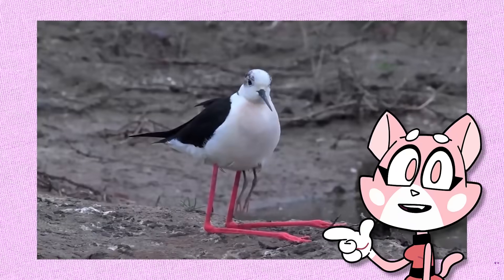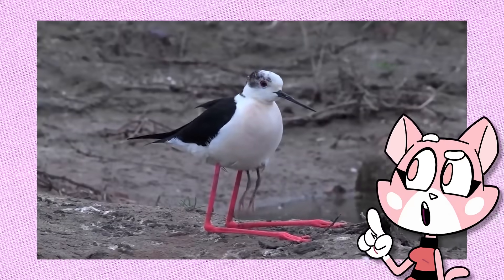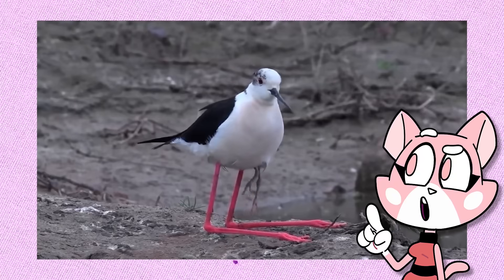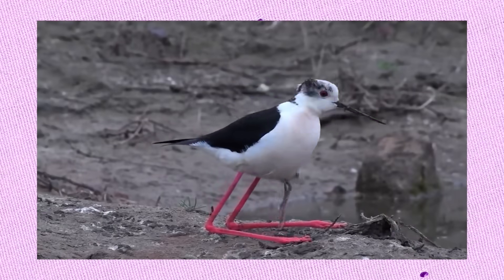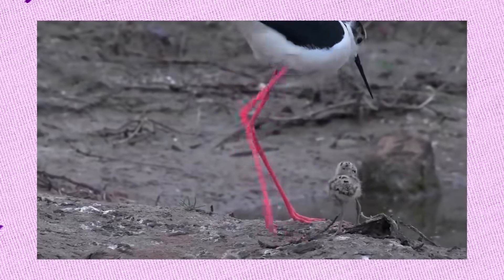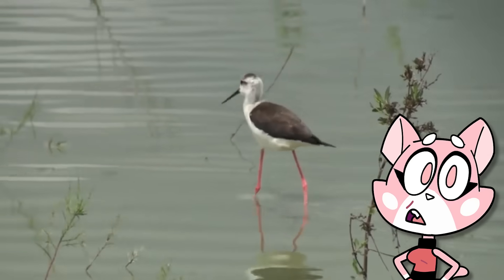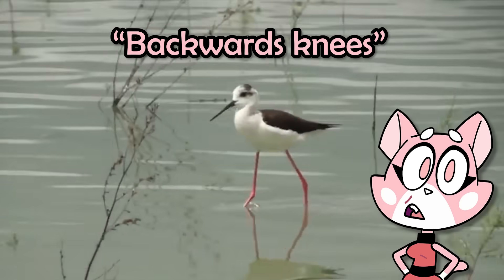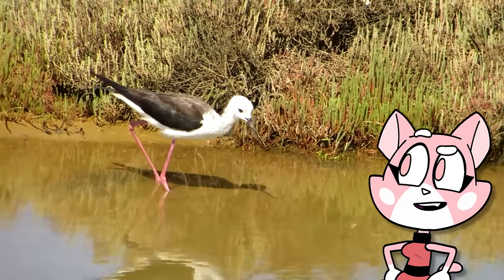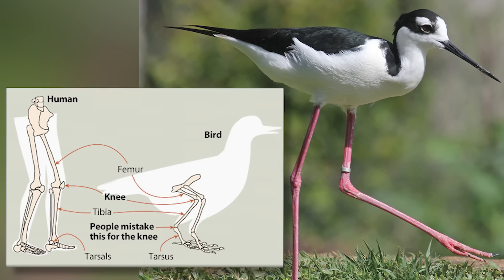This is a black-winged stilt. Although it looks bizarre at first glance, its strange appearance is because of a secret hidden underneath its feathers — this stilt is a mother sheltering its young. Though commonly believed to have so-called backwards knees, what you're actually seeing are their ankles, as their knees are hidden further up their feathers due to the short size of their femur bones.